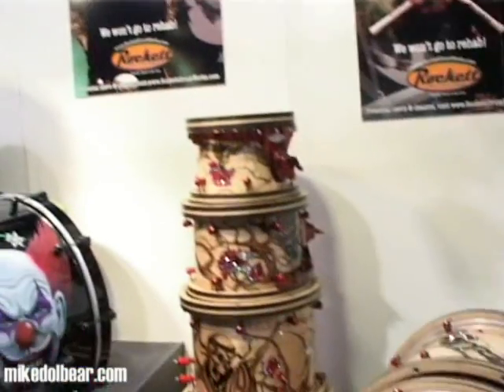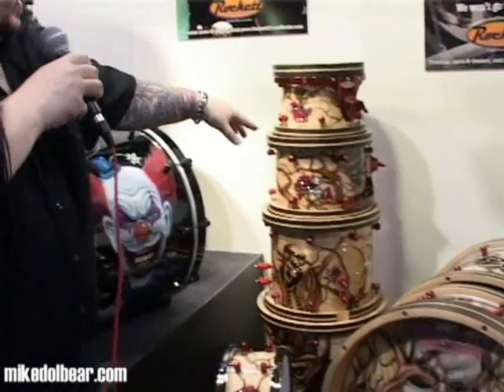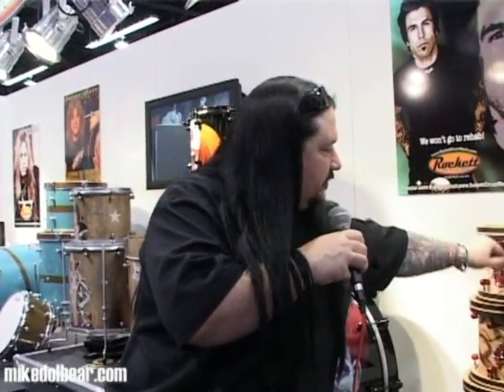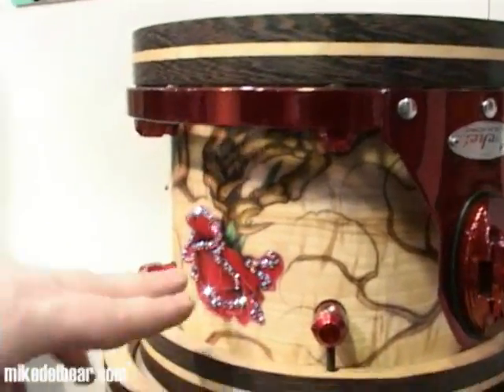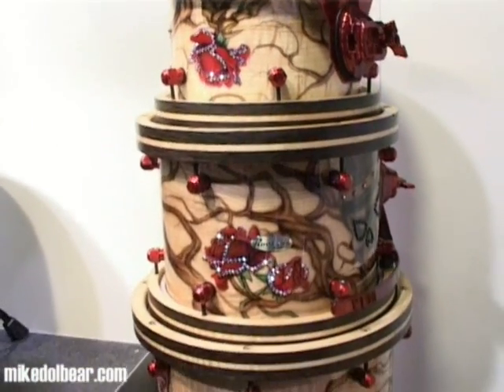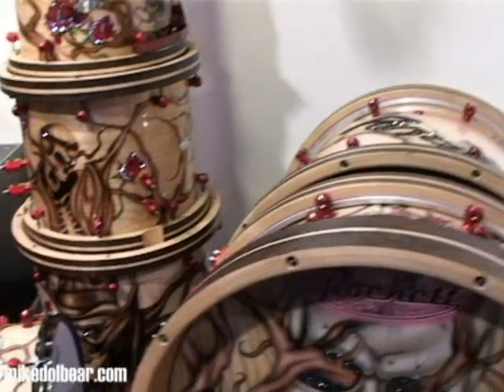Last, and definitely not least, is Ricky's tour kit from the Poison tour this last year with Def Leppard and Cheap Trick. This kit features 100% solid hickory shells, maple wood hoops with Wenge inserts, Swarovski crystals, candy blood red hardware — and all of that is airbrushed by Mark Grimling as well.